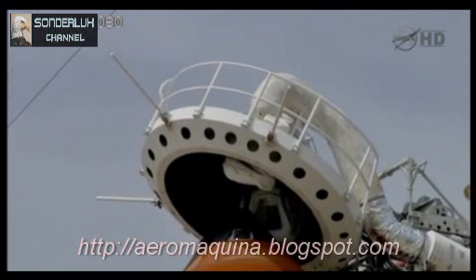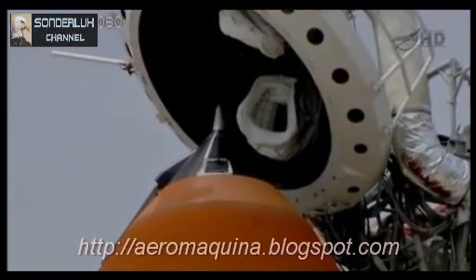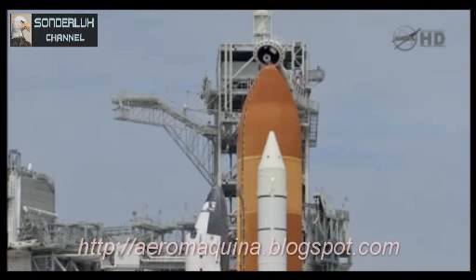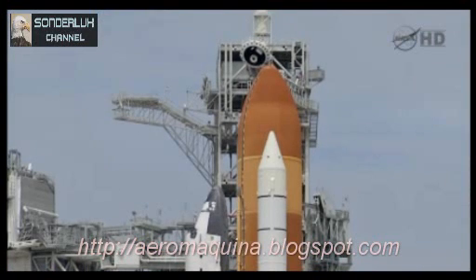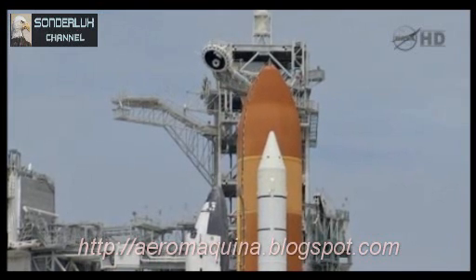LTC PLP, no unexpected errors. Copy that. Flight crew OTC, close and lock your visors and initiate O2 flow. T-minus 2 minutes.